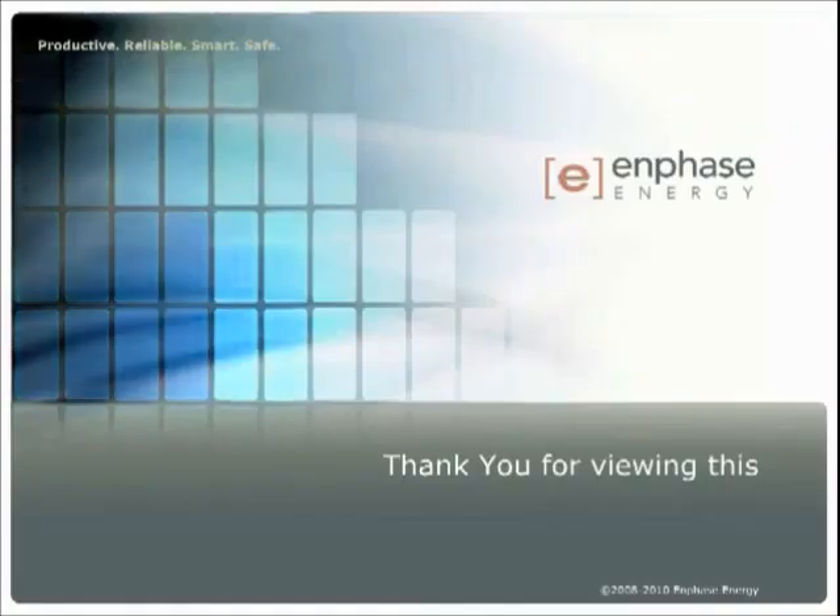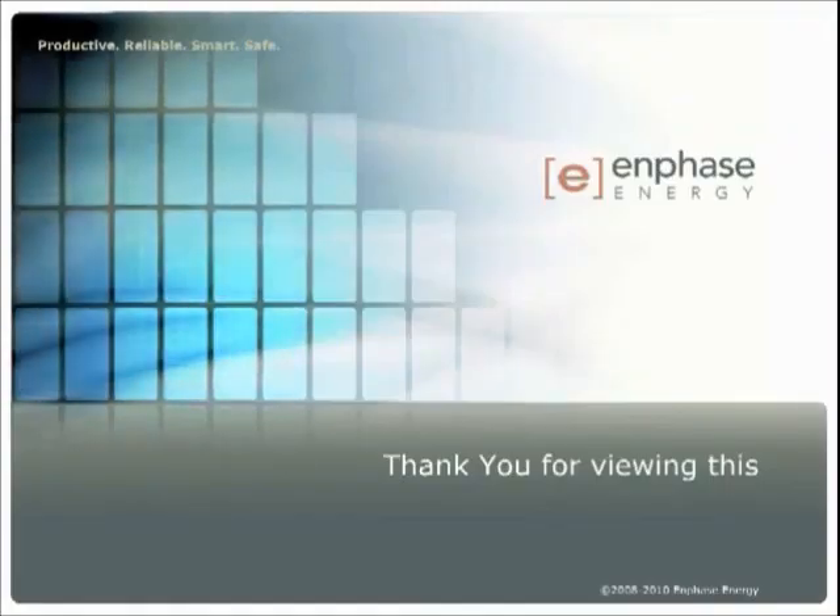Thanks for viewing this overview of Enphase's third generation M215 microinverter. Please see the other on-demand modules to get more detailed technical information on the M215.